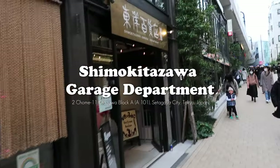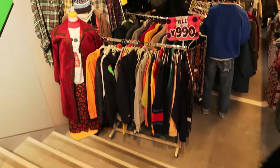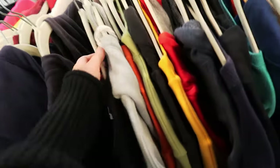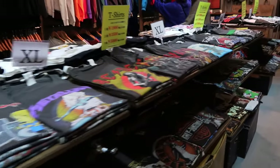The first vintage shop we went to was the Shimokita Garage Department, which was right around the corner from Mikan Shimokita. It had a flea market type of layout with various vendors. There's a huge sale rack right when you walk in with some cool pieces like this Champion crew neck for under $9. Each vendor had their own specialty, like this one with vintage tees.